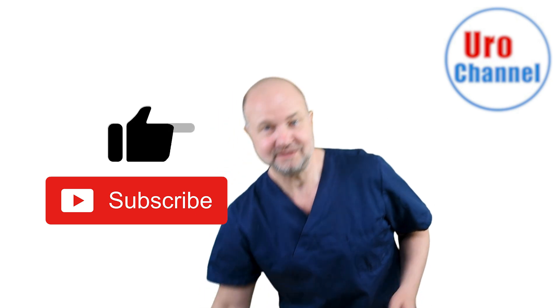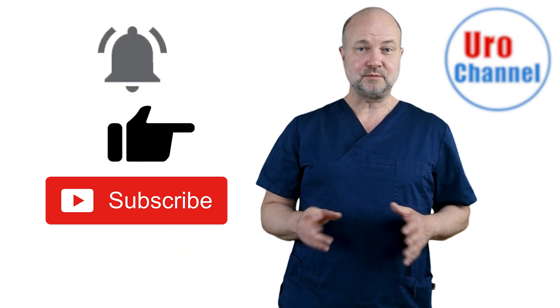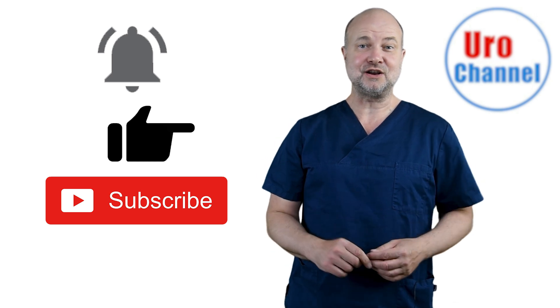Then watch the whole video and don't forget to subscribe, hit urolike and activate the bell so you won't miss out on future exciting content.